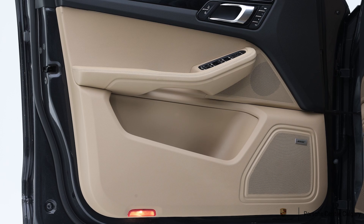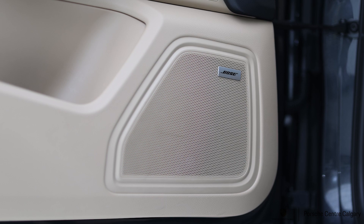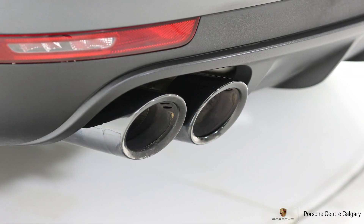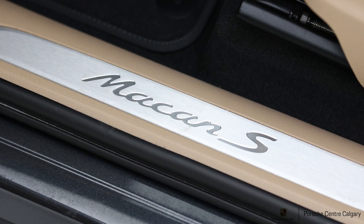Standing outside the vehicle, you can notice the thermal and noise insulated glass, which provides a more comfortable and quiet ride. Talking about comfort features, this vehicle comes with the Premium Plus Package, which offers you 18-way power seats.